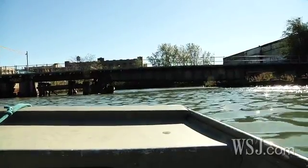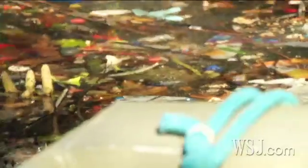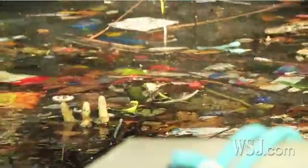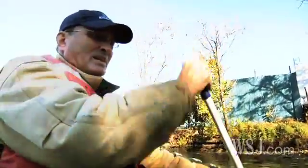WSJ took a tour of one overflow discharge point with environmental group Riverkeeper. After a rainy day, Newtown Creek revealed a fetid mix of raw sewage and floating garbage. 'I'm already regretting that when I left the boat I didn't bring gloves, because you don't want to touch water that's like this. And that's not the way it's supposed to be.'